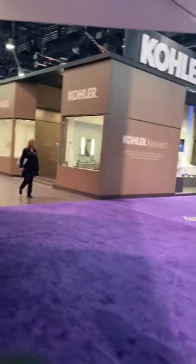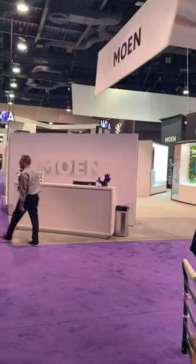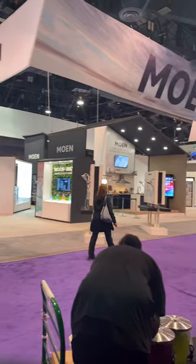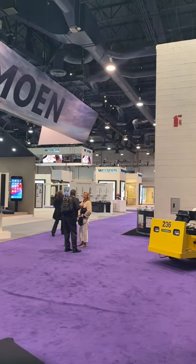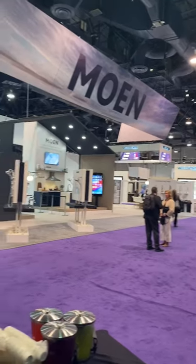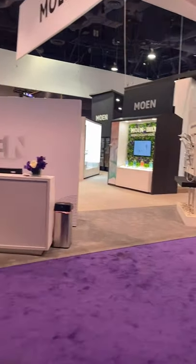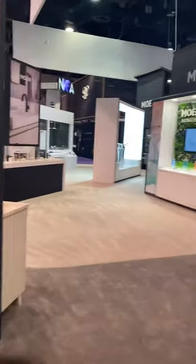This is the Kohler booth and right next door is the big Moen booth. I'm going to give you a pan of everything so you can see how big it is. The booth is pretty empty right now because it's Thursday morning, but let's take a look at what our booth looks like.